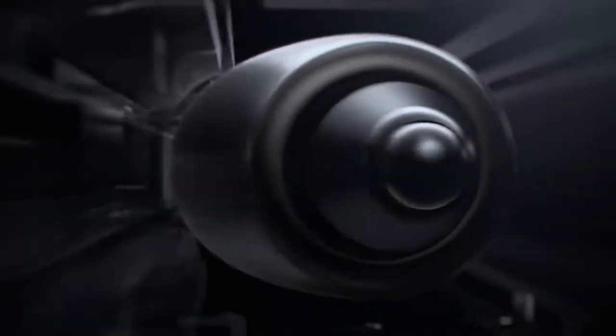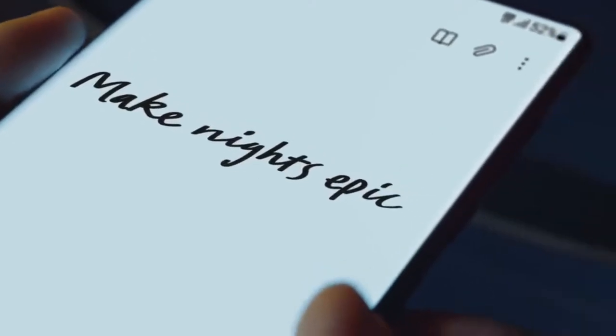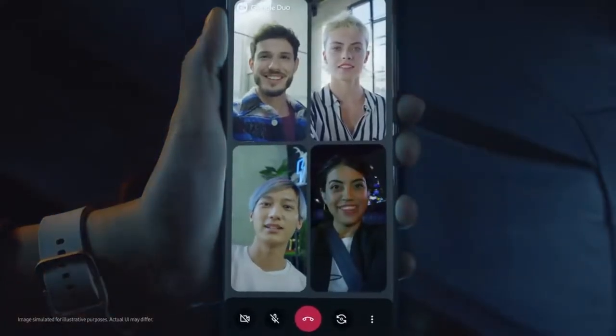Let me show you something truly noteworthy. For the first time, the power of Note has merged with the epic world of Galaxy S. S22 Ultra's S Pen breaks the rules of what's possible, even when you're collaborating and live sharing on Google Duo.